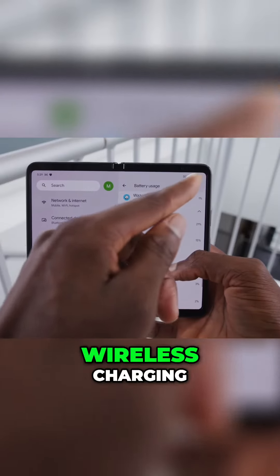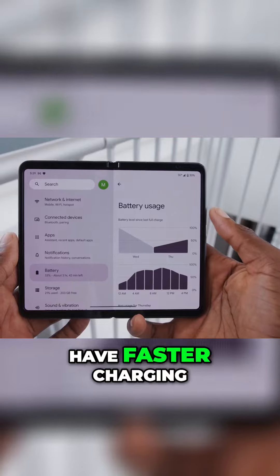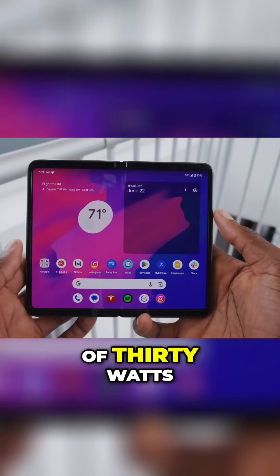For the weak battery life, yes there is wireless charging, but maybe the next one will have faster charging than the current max of 30 watts.